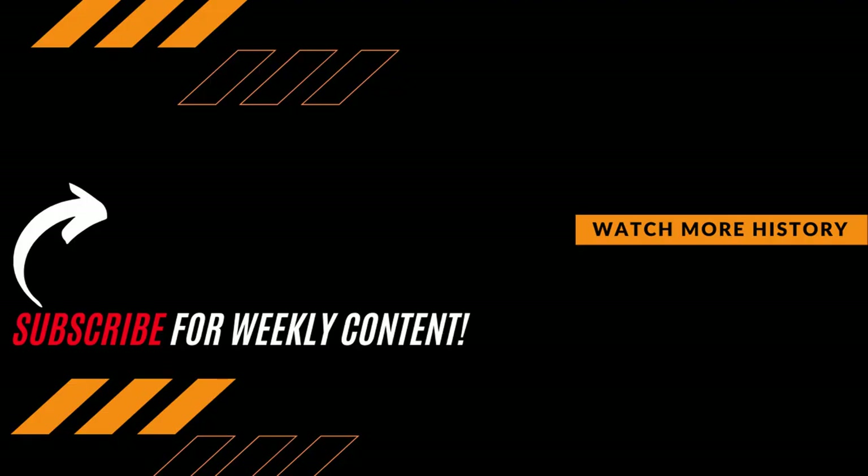What did you guys think of the use of German heavy artillery in World War II? Do you think these weapons were more effective than the Allied artillery? Let us know your thoughts in the comment section down below. As always guys, thanks for watching — be sure to hit that subscribe button if you want to expand your knowledge and join the growing Premiere History community.